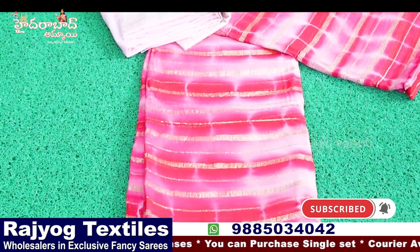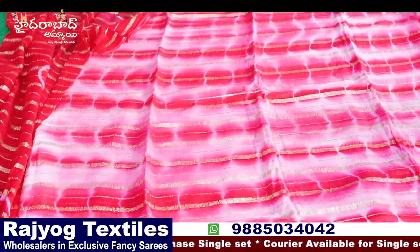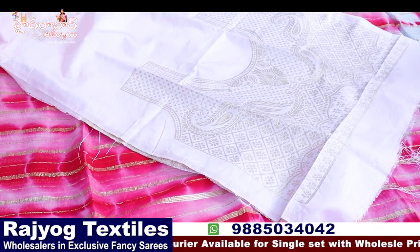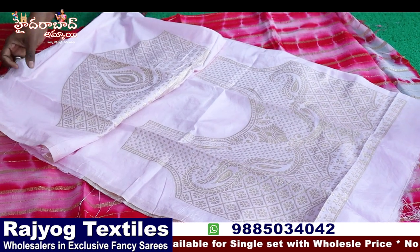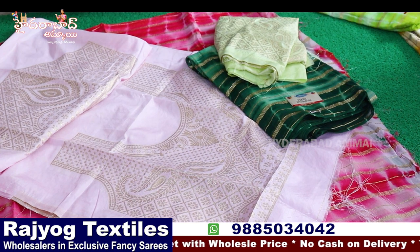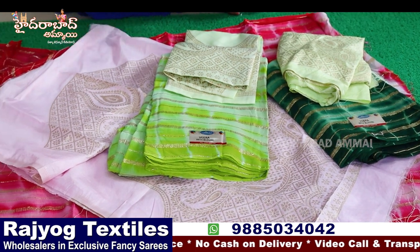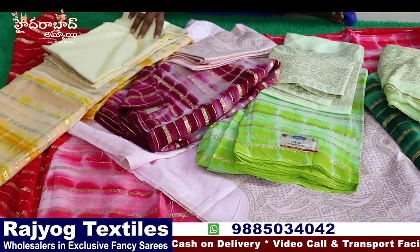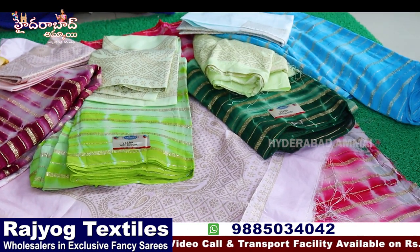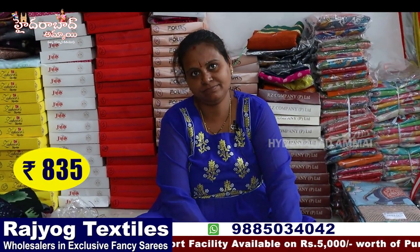Chiffon georgette, lightweight, Shibori sari — designer blouse, different back, front, and hands. Bond included. Colors include green, parrot green, wine color, yellow — six color chart. The price is ₹835.